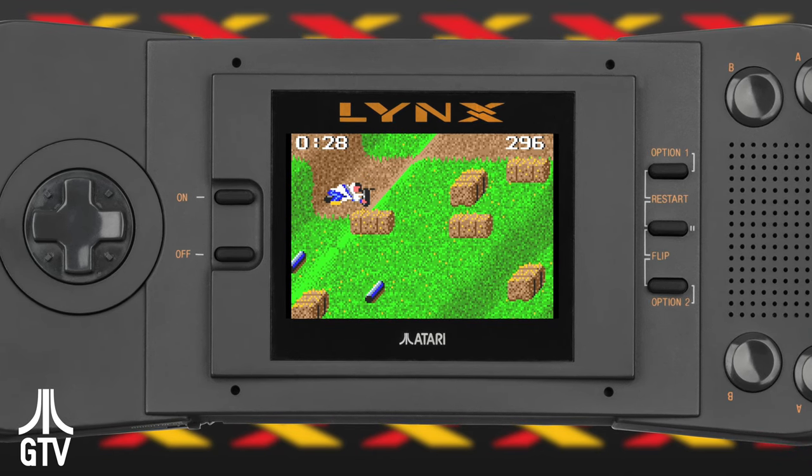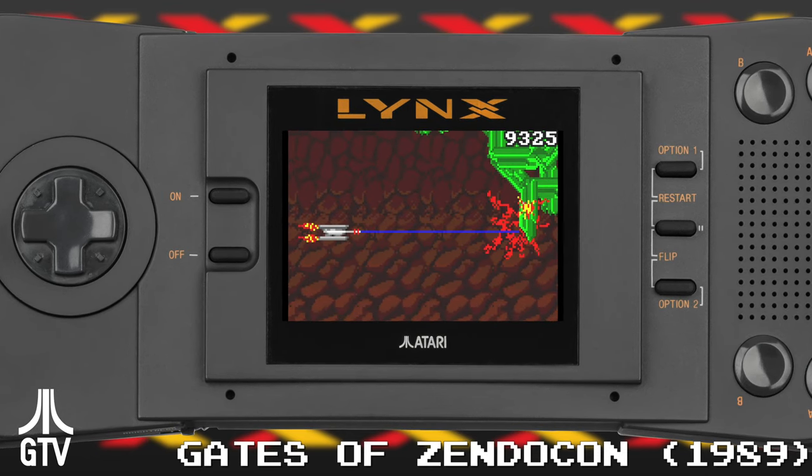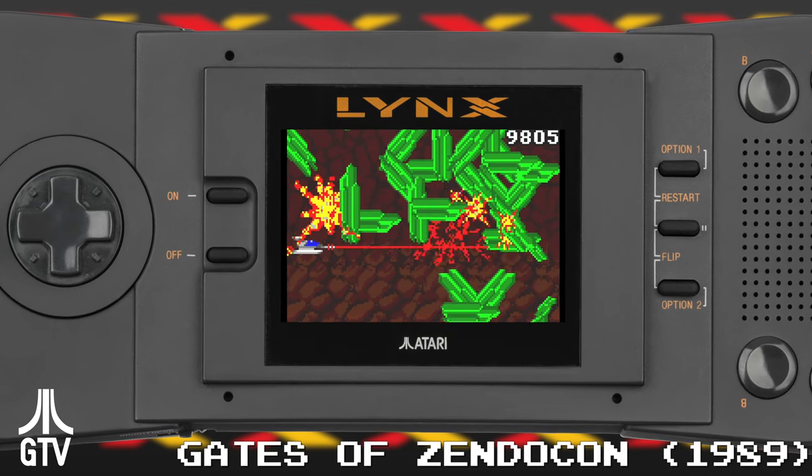To have any kind of game on the go was impressive, but for a lot of us, once we saw the full-color future the Lynx promised, we never looked back.